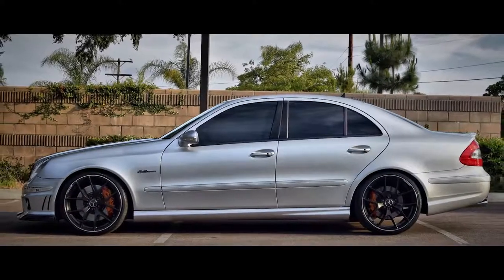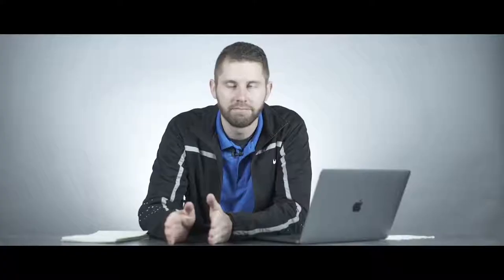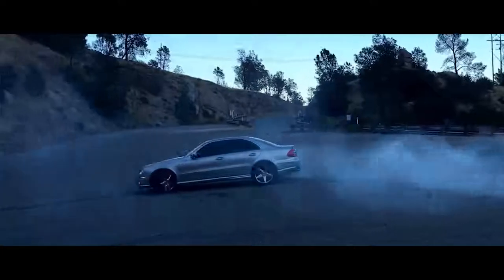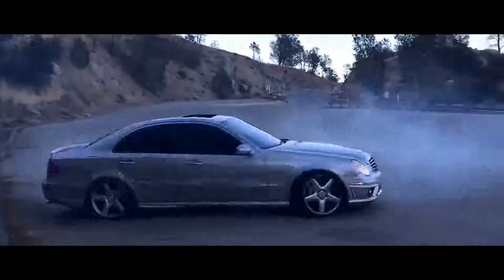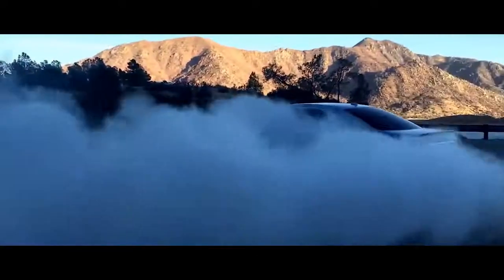Number seven is a heavy hitter: the 2007 E63 AMG Mercedes. The original MSRP was $83,000, and for good reason — it had a 6.2 liter V8 making 507 horsepower and 460 pound-feet of torque. What's even more incredible is that we found one for $12,000, and Kelley Blue Book only values them between $10,000 and $13,000.